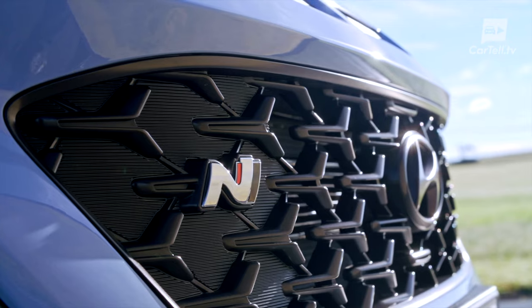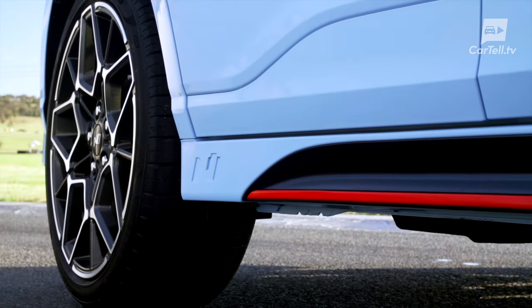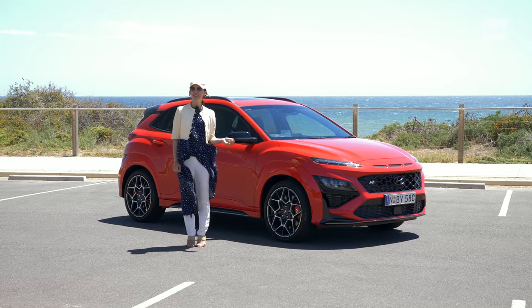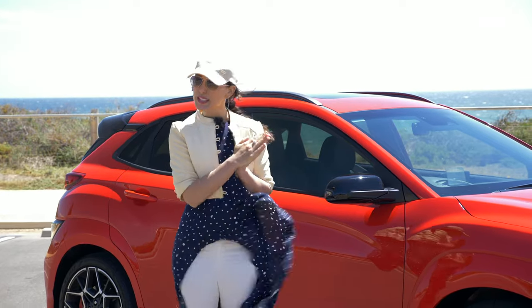The i30N virtually jumped from non-existence to a viable competitor to the hottest Golf versions, and that says a lot about the competence of Hyundai as a brand. I doubt that the Kona N is going to be quite as good as the i30N because, you know, physics. But still, I think we're in for a treat today.